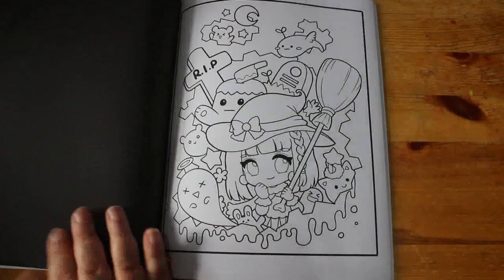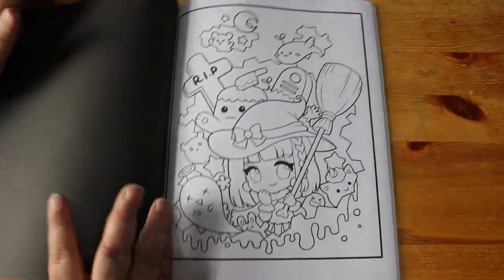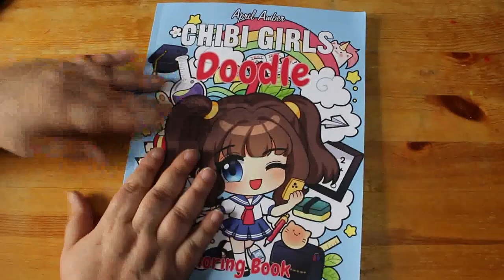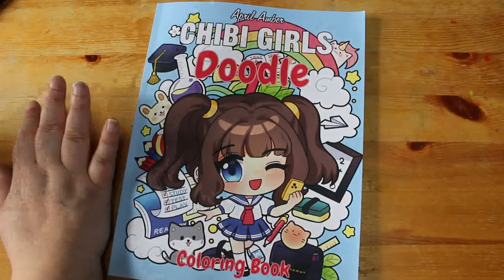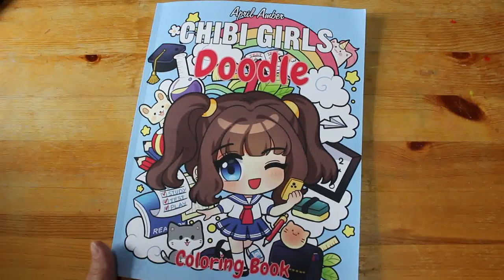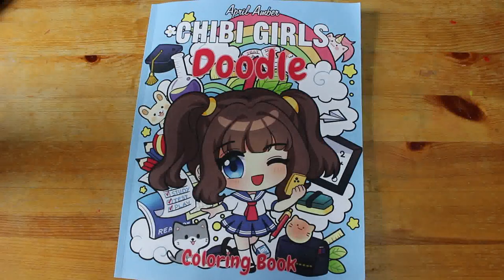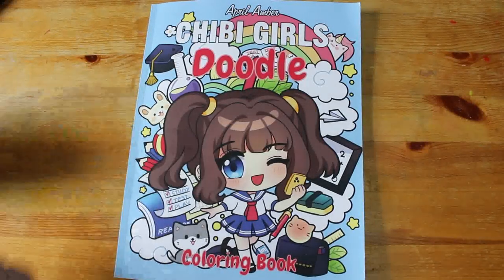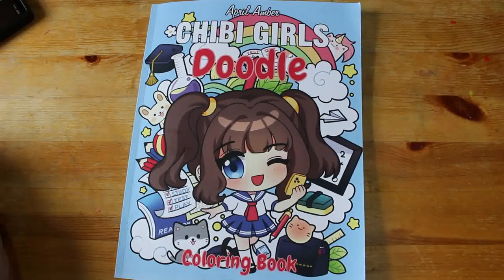That's the beginning of the second set of pages, and like I said I'll give those second sets to Jennifer when I finish, but she can have the complete book — I'll just take it apart for her because she's got storage drawers for her coloring pages and a box with all the coloring books in. That is Chibi Girls Doodle by April Amber. If you want to see me color in this particular book, let me know down in the comments below and I will add it to my list. Thanks everybody and bye!